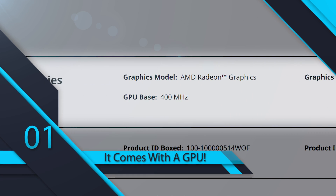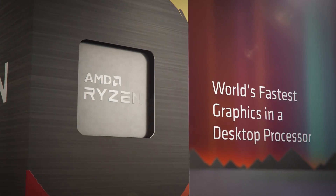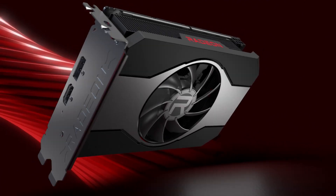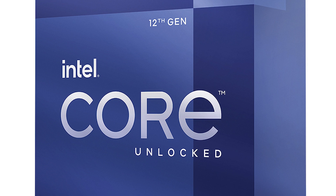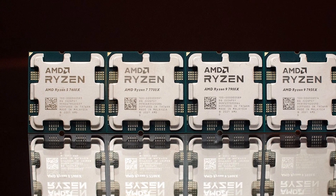Starting things off, Ryzen 7000 is the first series of CPUs to come with an integrated GPU. Up until now, only their APUs and mobile parts had one, and that was done so you can test your parts without a discrete card, or for users who don't game or do applications that need a powerful GPU. AMD may later release parts without an iGPU, but for now they all have it.